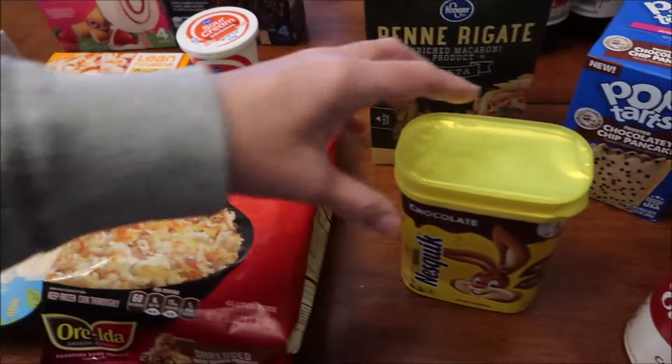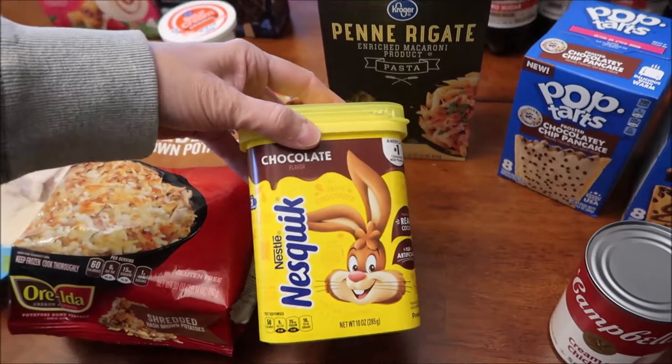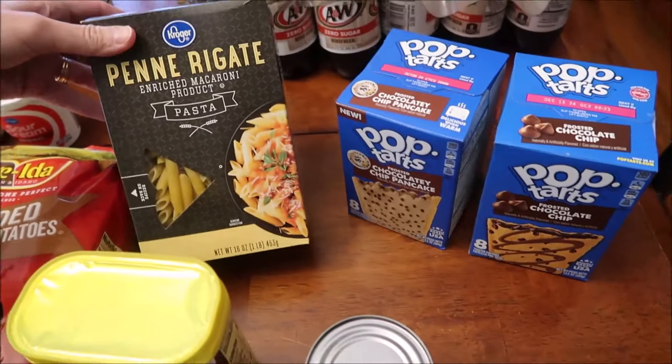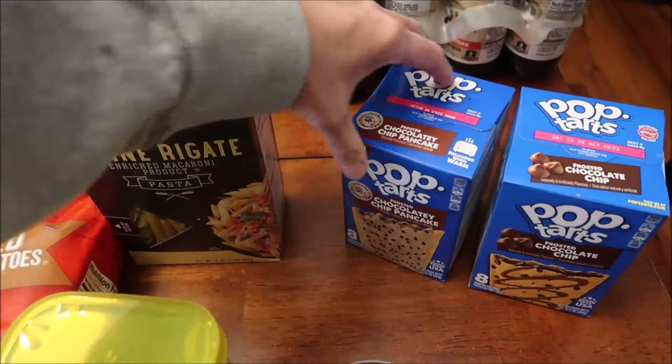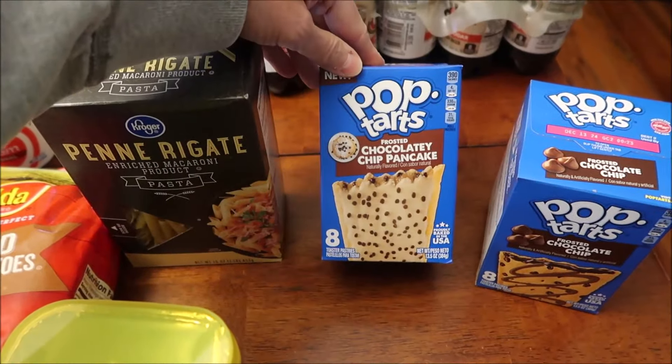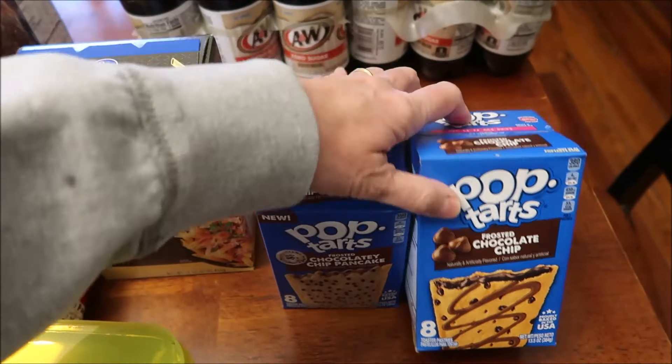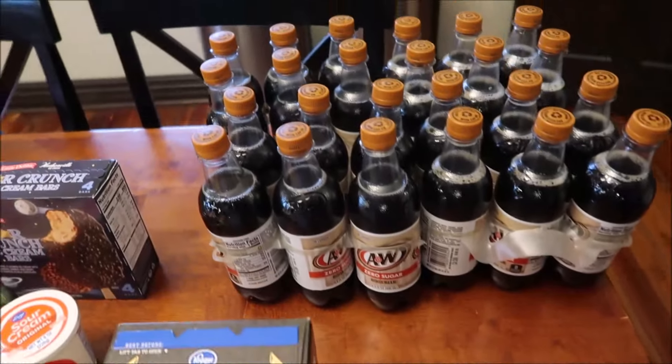We bought some sour cream and some Ore-Ida shredded hash brown potatoes. We bought some Nesquik for the grandkids and some cream of chicken, some penne pasta. We also found the new Pop-Tarts chocolatey chip pancake flavor and we're going to compare those to just the regular chocolate chip to see if we can taste the difference.